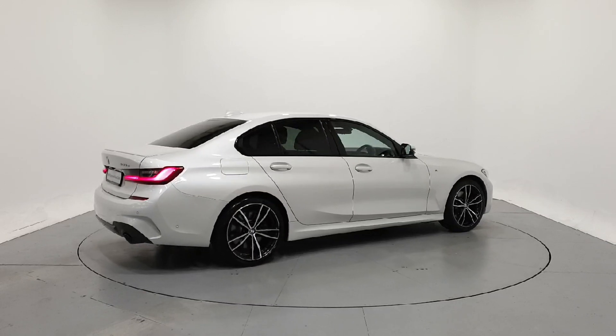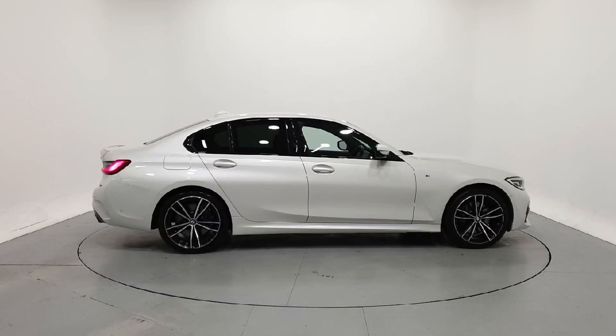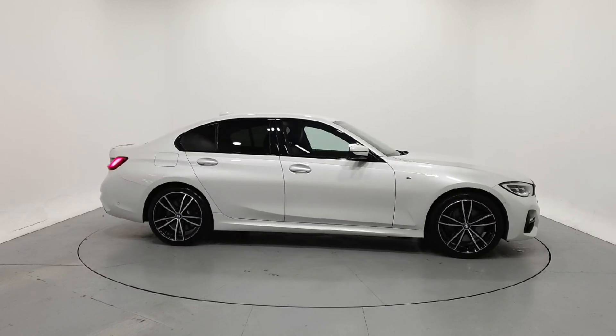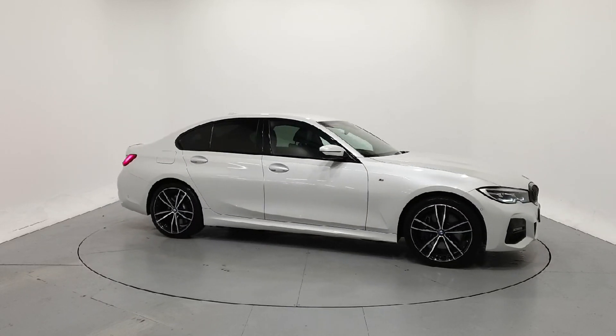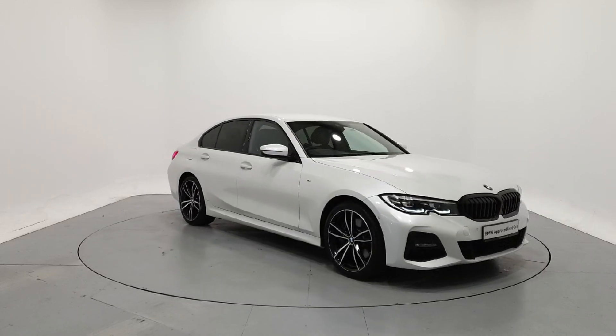For further details on this car, or to talk to us about our current finance offers, please contact our BMW sales team by phone, email or visit frankkeanebmw.ie. Thank you. We look forward to seeing you soon.